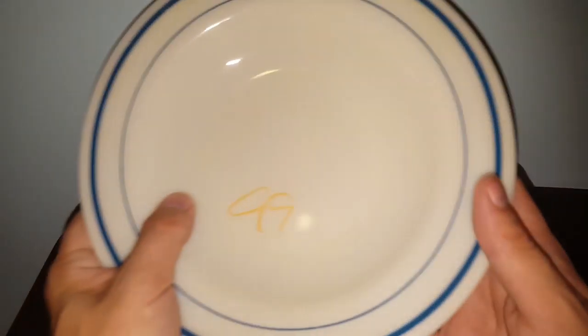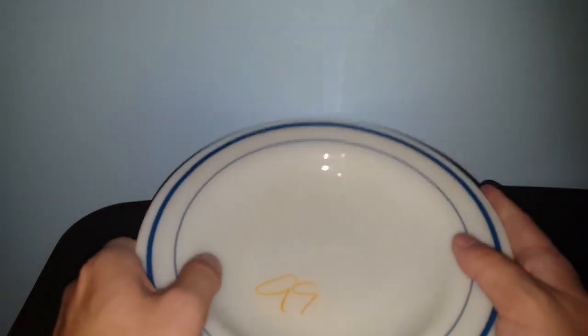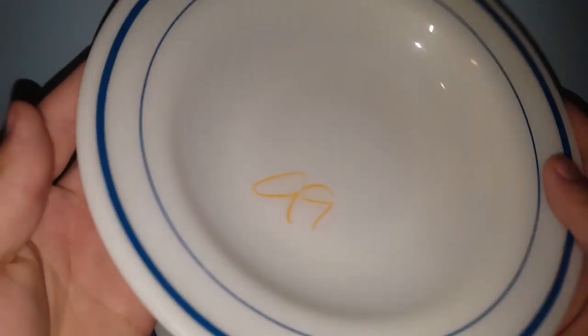I found two Pyrex — I think these are restaurant ware. The logo is definitely different; I've never seen it this way before — it's either later, like maybe 70s, or maybe even earlier. It says 'Pyrex Tableware by Corning' on the back. So this is either restaurant ware or for food service use. The two of them cost me 99 cents — so I paid 50 cents a bowl.